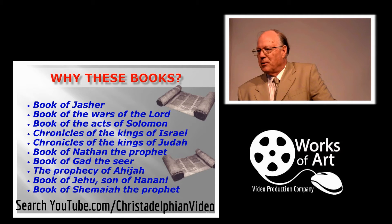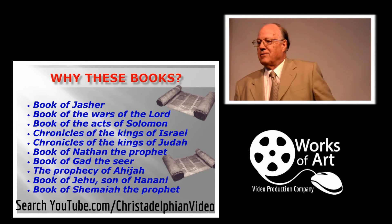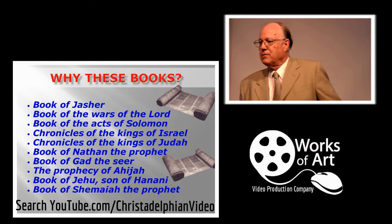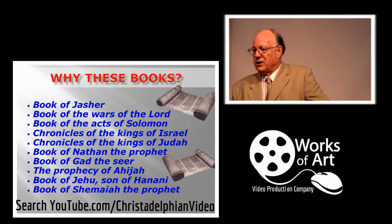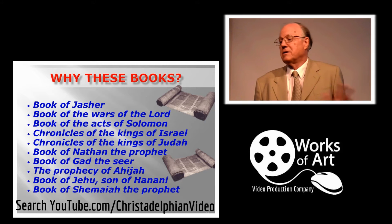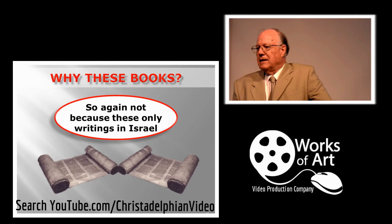The Bible itself makes many references to other books which haven't been preserved: the book of Jasher, the book of the Wars of the Lord, the book of the Acts of Solomon, the chronicles of the kings of Israel, the chronicles of the kings of Judah, the book of Nathan, the seer Gad, the prophet of Ahijah, the book of Jehu the son of Hanai, and the book of Shemaiah the prophet. These are books referred to within Scripture but which don't form part of the Old Testament. So clearly, the books we have were not chosen simply because they were the only writings in Israel.